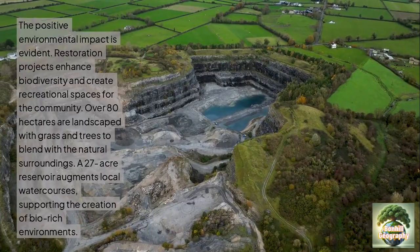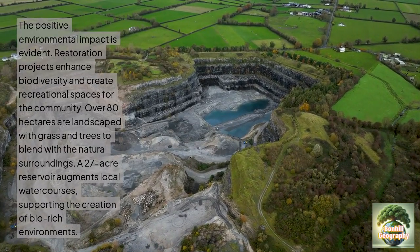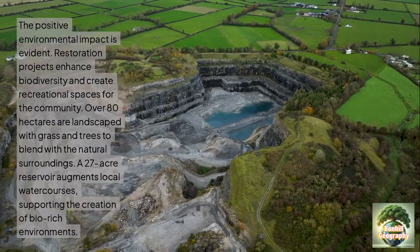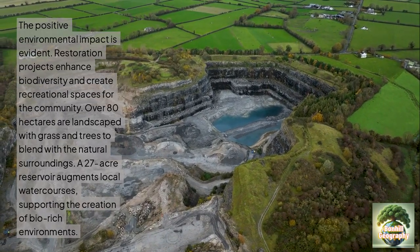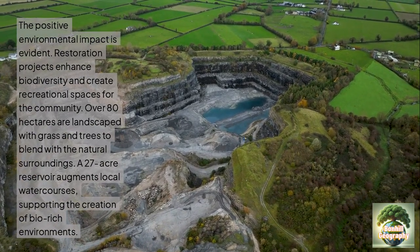The positive environmental impact is evident. Restoration projects help to enhance biodiversity and create recreational spaces for the community. Over 80 hectares are landscaped with grass and trees to blend with the natural surroundings.